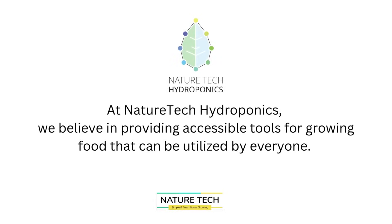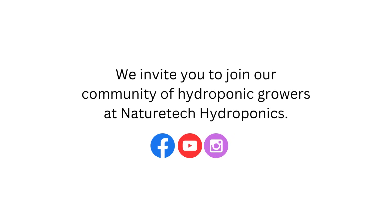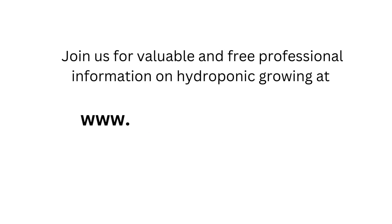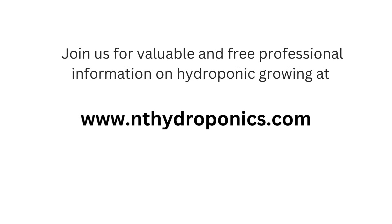At NatureTech Hydroponics, we believe in providing accessible tools for growing food that can be utilized by everyone. We invite you to join our community of hydroponic growers at NatureTech Hydroponics. Join us for valuable and free professional information on hydroponic growing at www.nthydroponics.com.